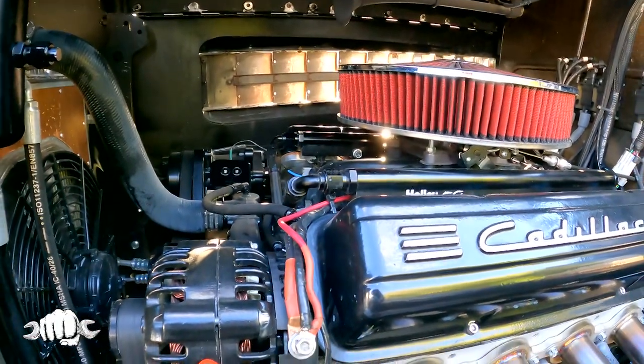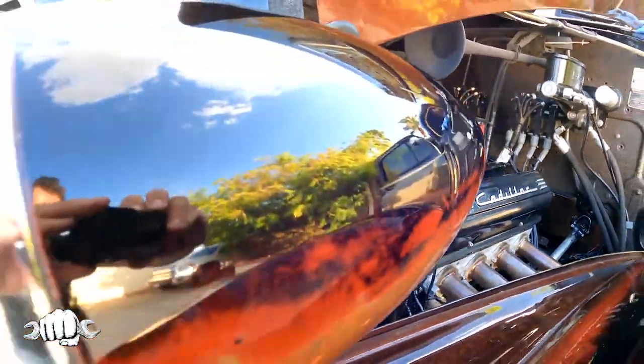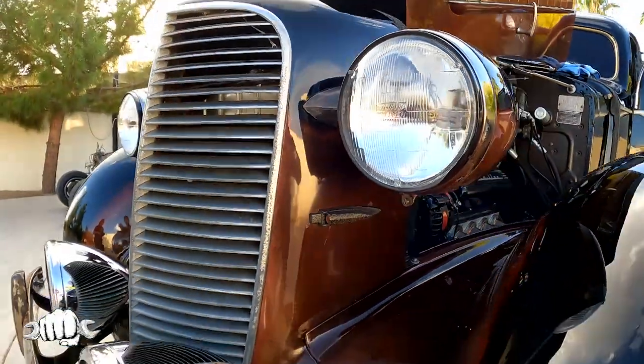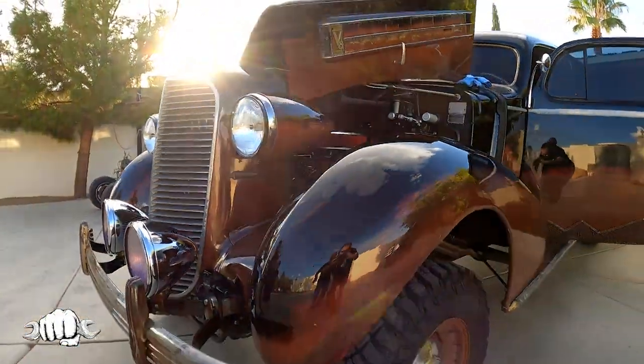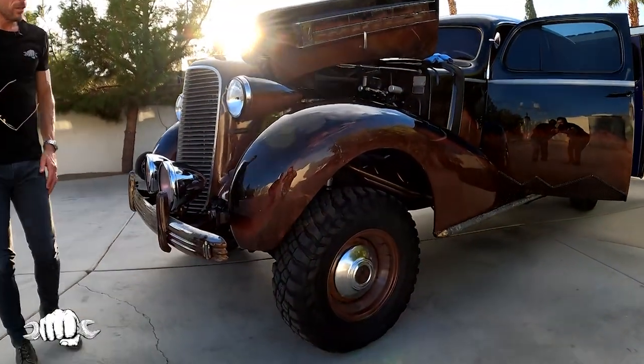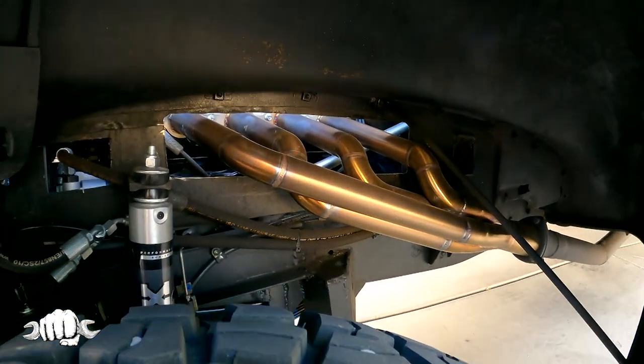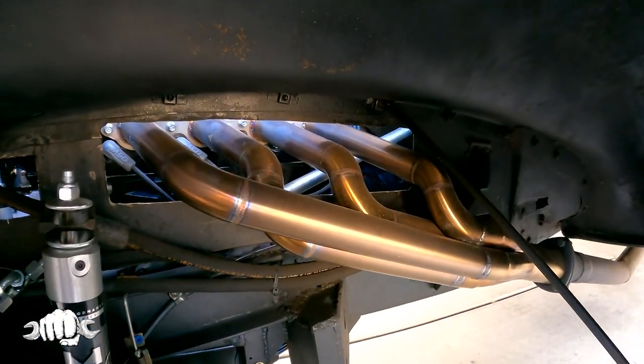It's a lot of car to drive. It's a big car. I was scared of it at first. When you're in the driver's seat, you can't see the passenger side. I have no idea where my passenger-side wheel or fender is because you can't see it.